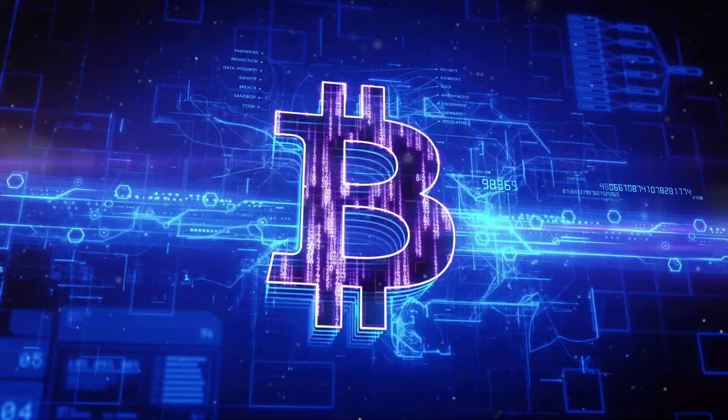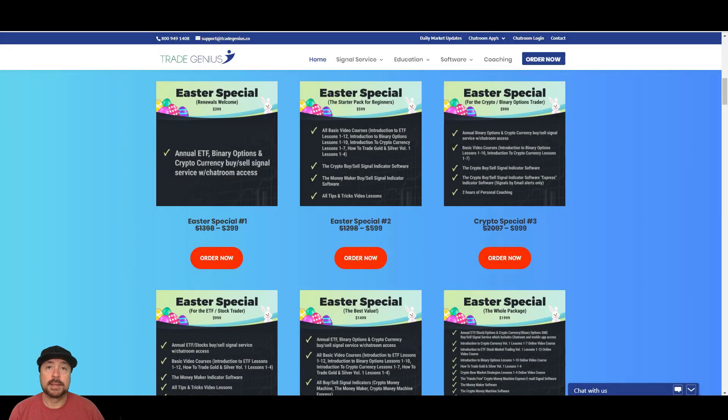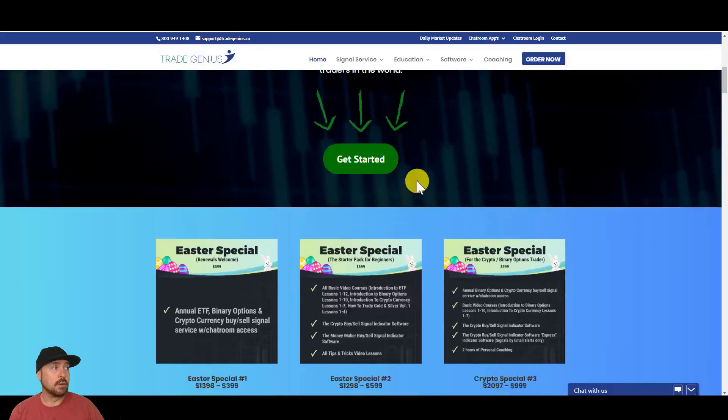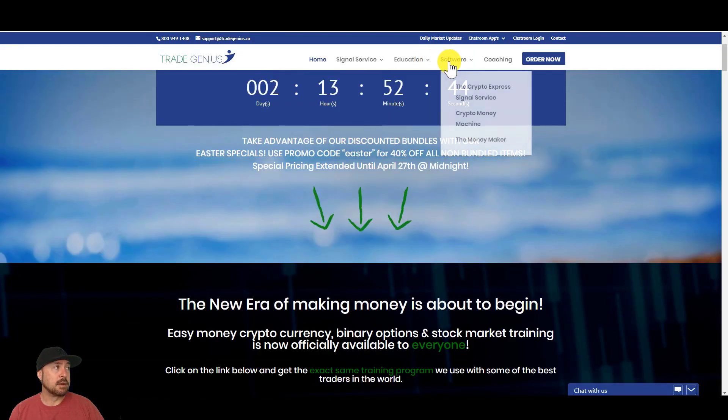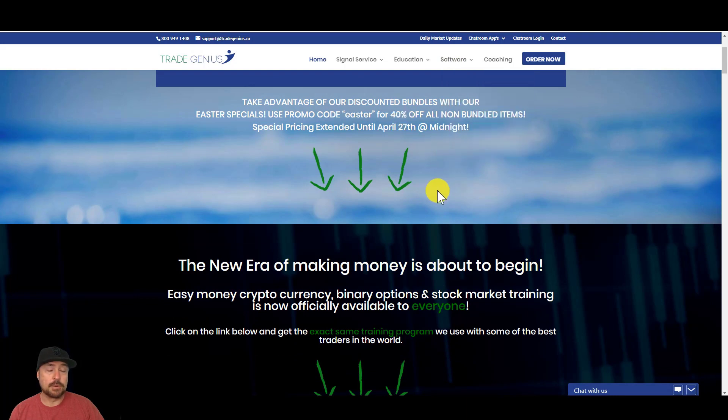Real quick plug here — if you guys are interested in getting into the room with us, we have our special still running: $399 for 12 months. If you're interested in our indicators, you can get this package here as well, or use our coupon code for 40% off the software. You can select the MoneyMaker indicator and use that coupon for 40% off.